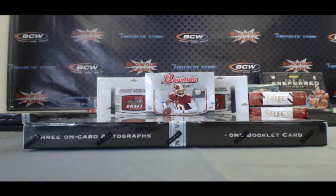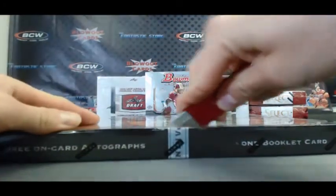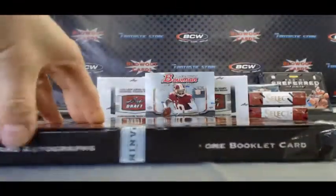Alright guys, we're back again. We've got Bob E. here with a box of 2012-13 Panini Preferred Basketball, live here on Blowout TV. Alright Bob, appreciate the order buddy, good luck. If you asked me to pick the box for you, I hope I did a good job of that.